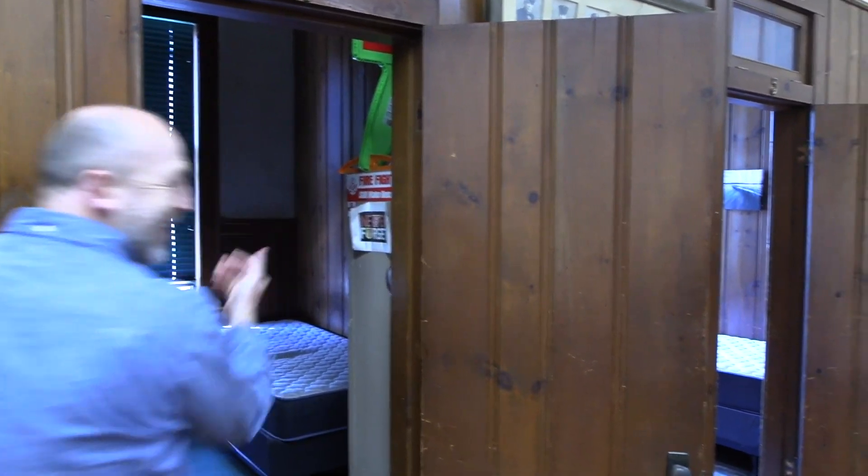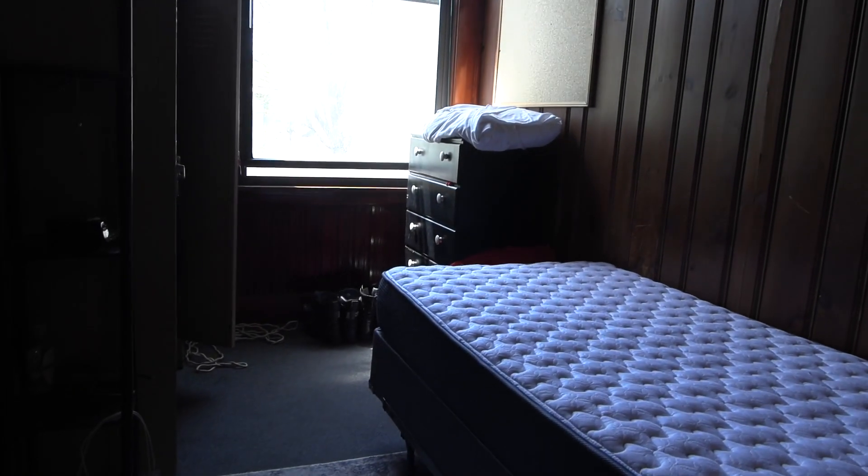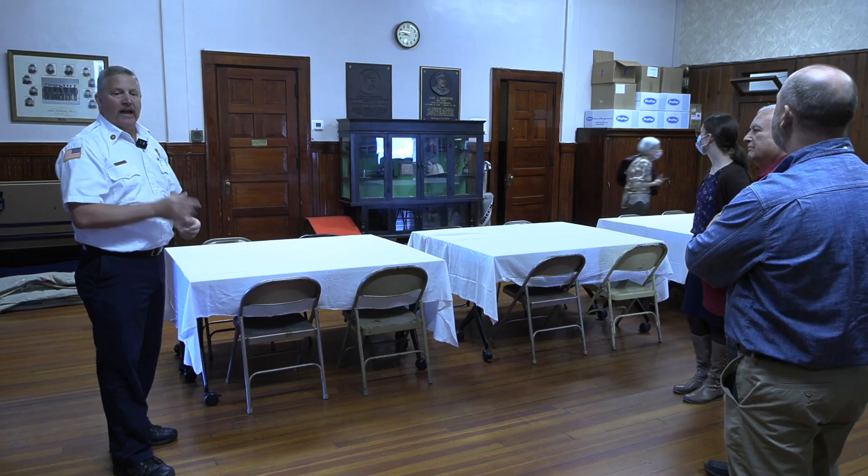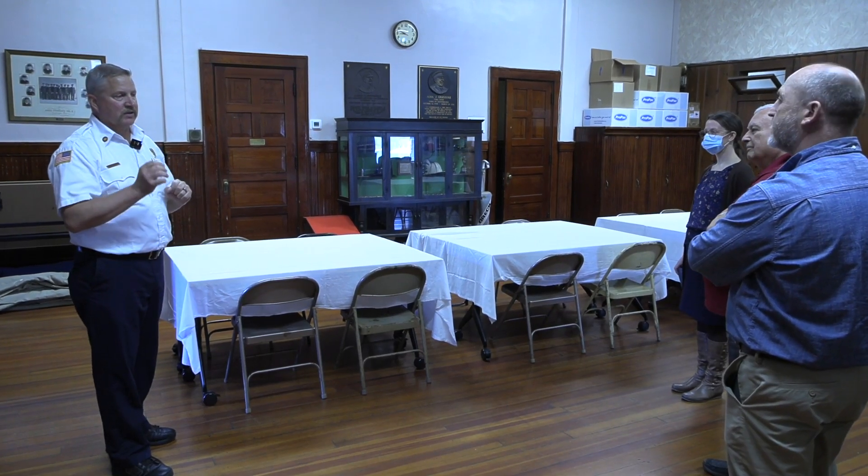These two walls outside make bunk rooms. The guys back in the 40s or 50s added these two walls and put bunk rooms in each one of these rooms here.